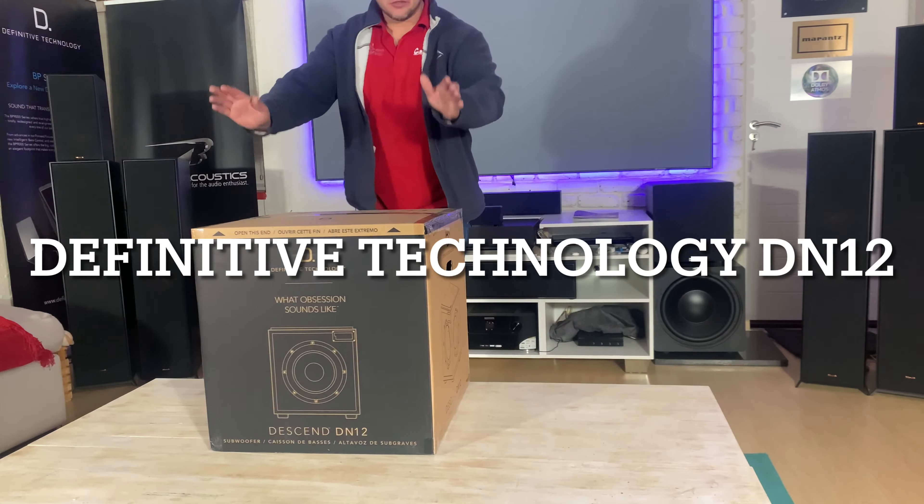The most underrated brand in the world to me is Definitive Technology. I have not unboxed or reviewed a bad product from them, ever. Their build quality, packaging, and sound is just on a whole new level.